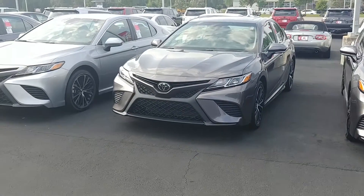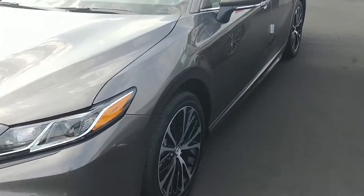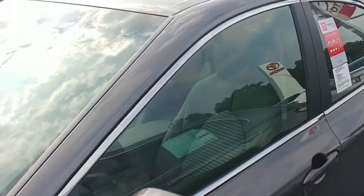As far as the SE Camry with the Kavitas package, I got this one here. This one's the Pre-Dawn Gray SE. Got the sunroof, does have the blind spot monitoring in the mirrors, and push button start.